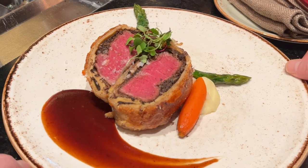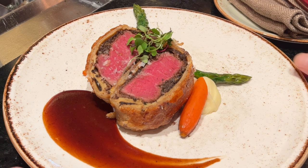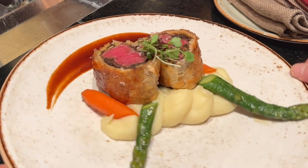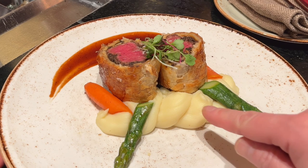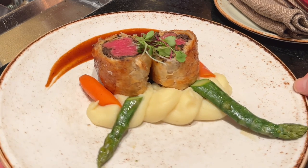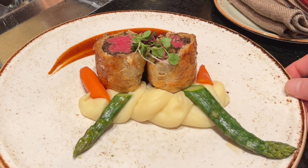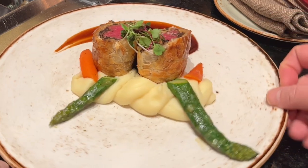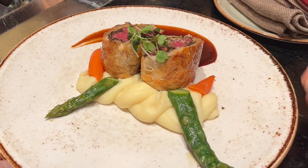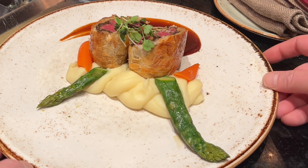So there it is — Beef Wellington, guys. It comes with a demi sauce, a carrot, and you got mashed potatoes over here. I believe that's what this is. And two asparagus tips. Now they do not skimp — these are asparagus tips, not like the whole long tough stalk that other restaurants serve you.